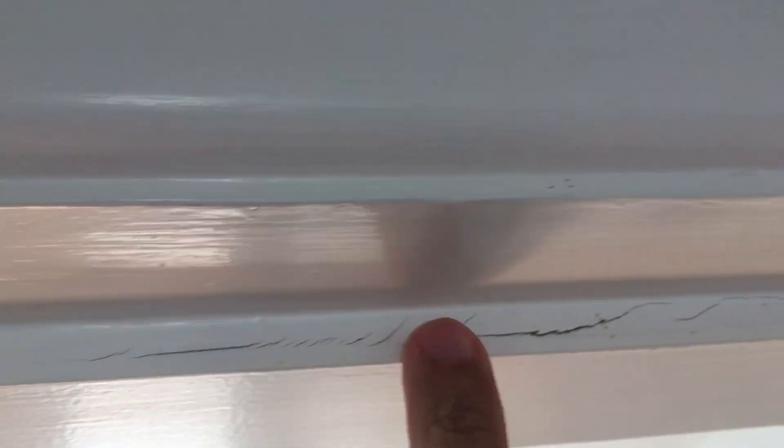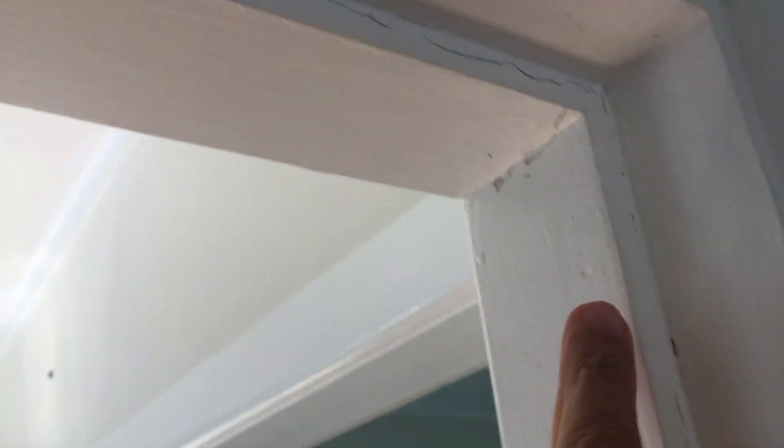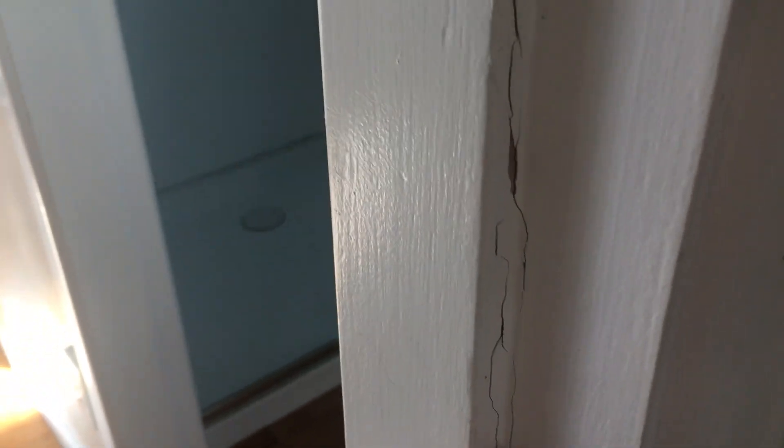Then we have this other door here, which hasn't really been changed. You can see there's cracking the whole way around, top to bottom. The light's a little bit difficult to see, but that's all damaged by your tenants.